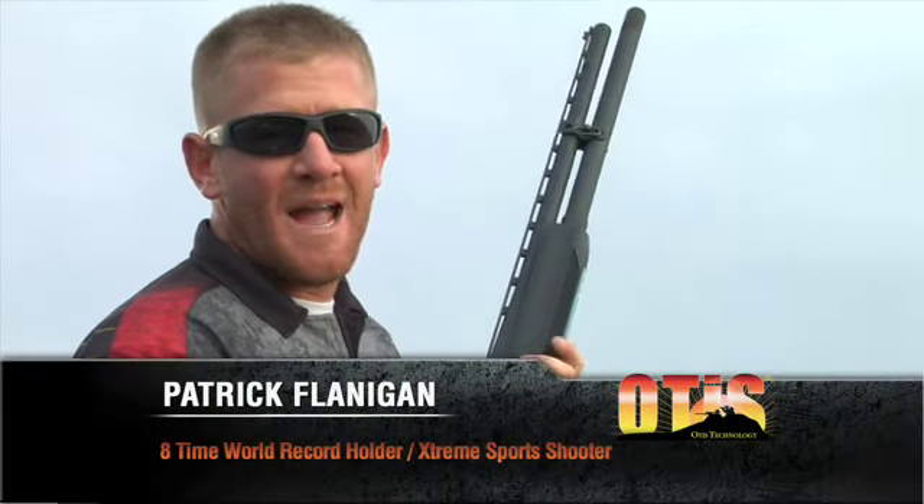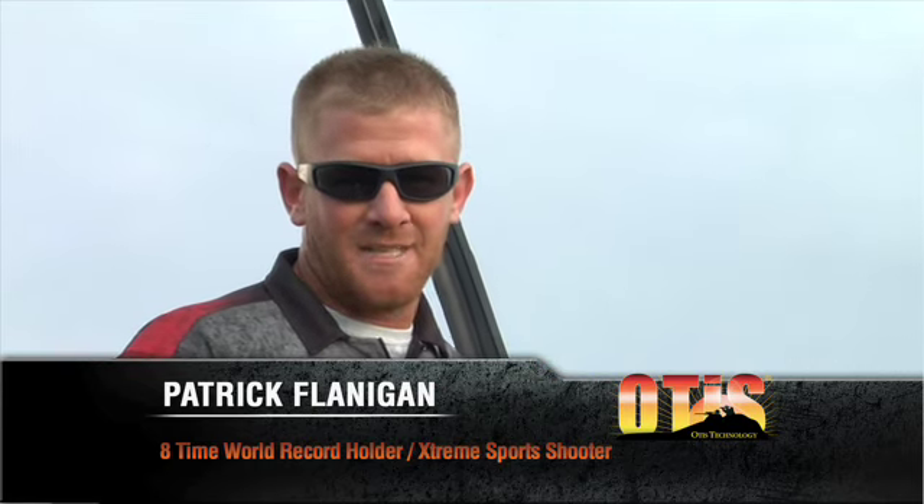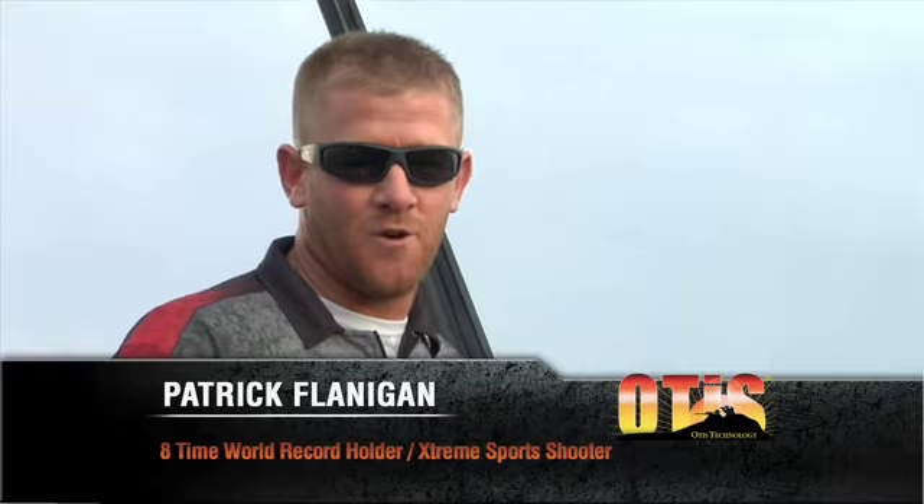I'm Patrick Flanagan, extreme sports shooter, eight-time world record holder, and sponsored by Otis Technology. Today's tip of the day: how to pick the right cleaning system for you.